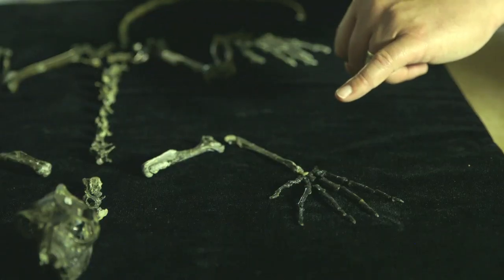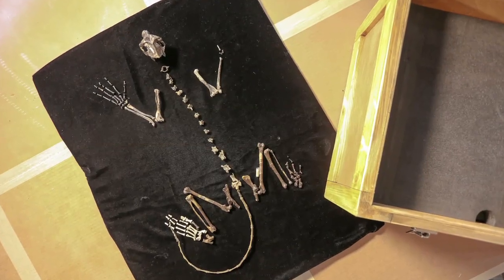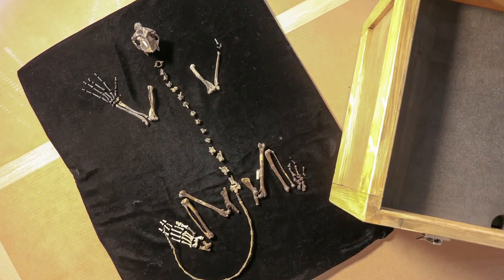This is the real deal — that is absolutely exquisite. This is a 50 million year old primate skeleton. It gives us a window straight into the world of what the earliest primates would have been doing, how they would have been interacting with their environment.